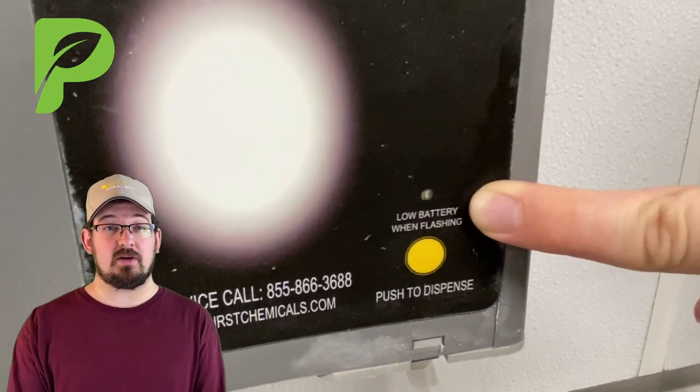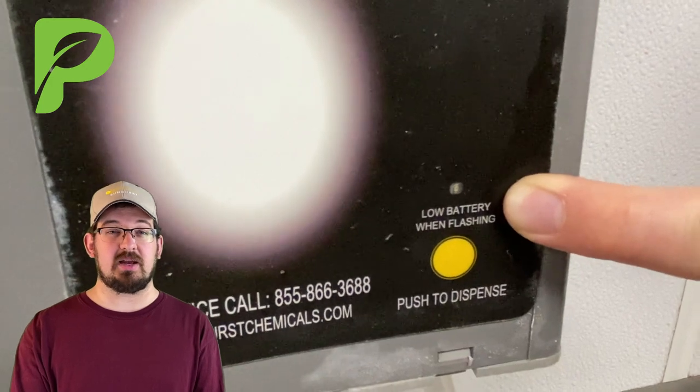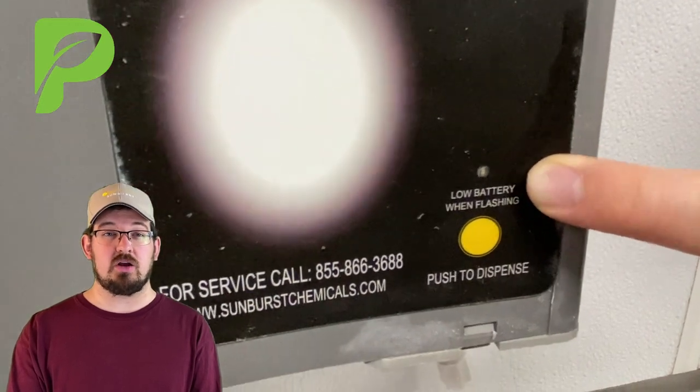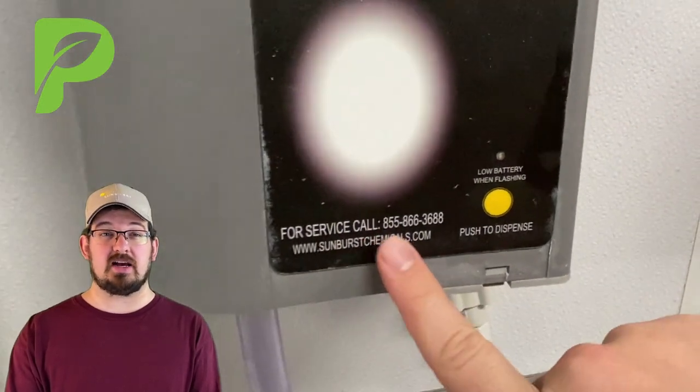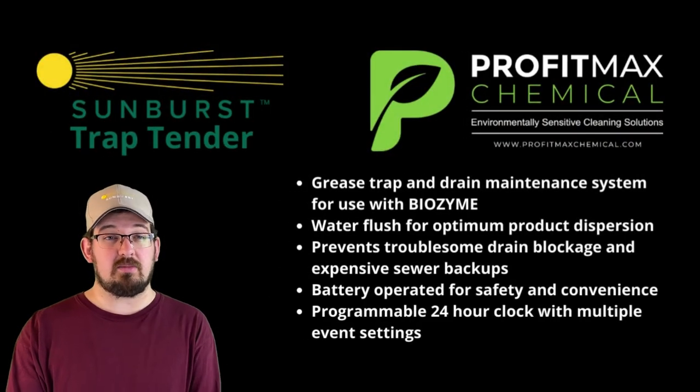Your other job is to look for this light on the front. If this light is flashing, that means that something inside the machine is broken or that the battery is close to dying. In either case, you need to call for service so that the chemical technician can come out and make sure that your drain remains constantly treated.